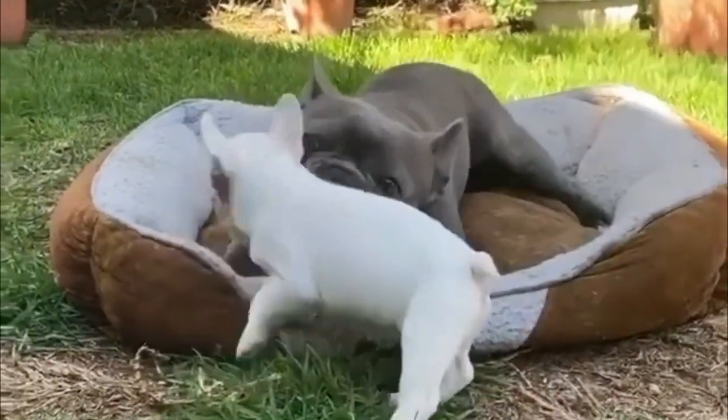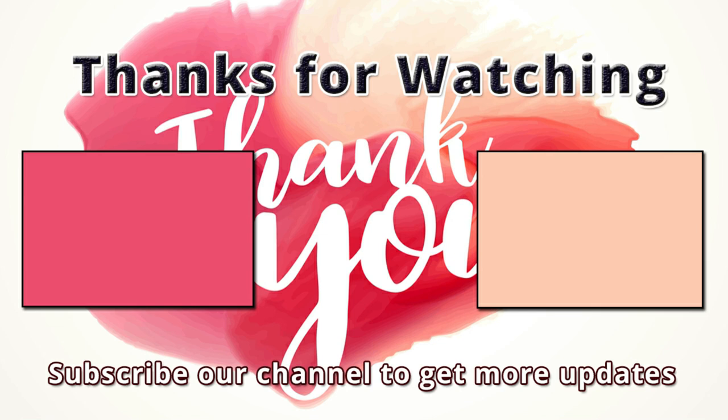If I missed any information, please let me know by commenting below. Thanks so much for watching this video. You're invited to watch more videos and subscribe to our channel for more updates. Thank you.